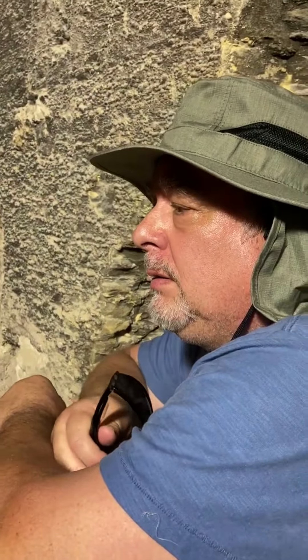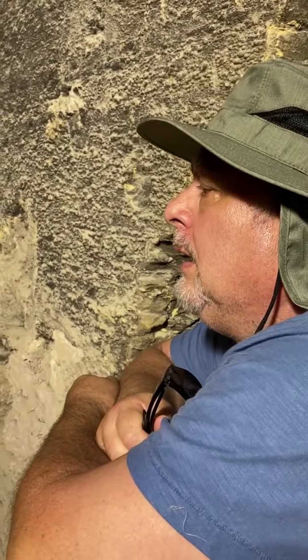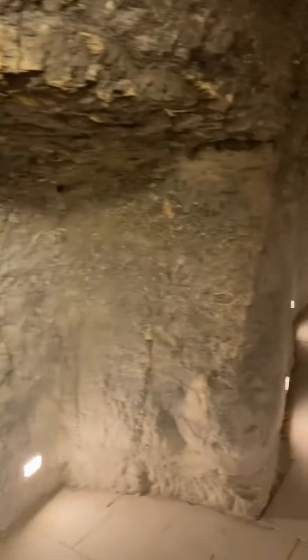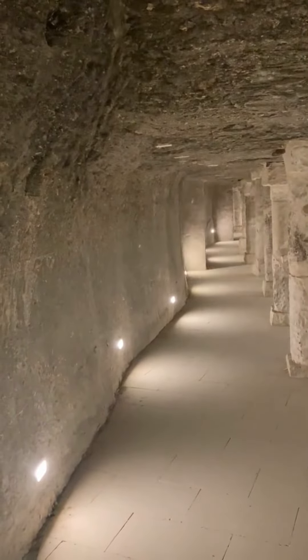What are your feelings of being down here for the first time? I never thought I'd see this in my life. This has been closed for decades — forever, yeah. So this is exceptional, exceptional. And as you can see, we are pretty much alone at the Step Pyramid underneath in the tunnels.